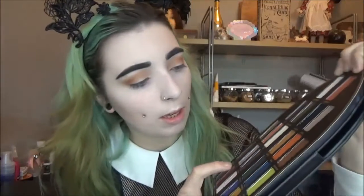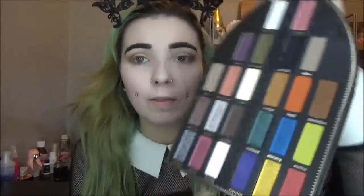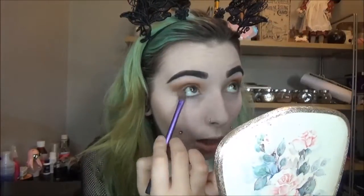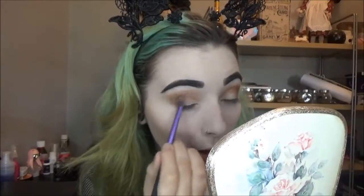Going back in with my base shader brush, I'm grabbing the shade Crucifix from the Saint side. It's maybe a slightly darker brown than I'd want for this look, but I didn't want to reach into another palette — I want to keep it all Saint and Sinner. So I'm taking it very lightly and popping it in the outer corner, then bringing it into the outer portion of my lid as well for a really good little look. These shadows blend out so nicely together.